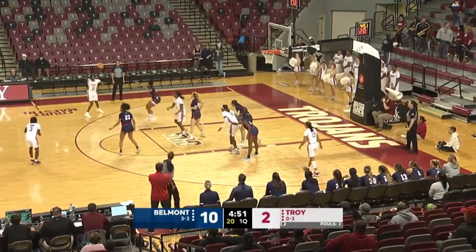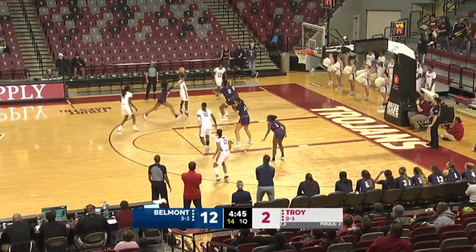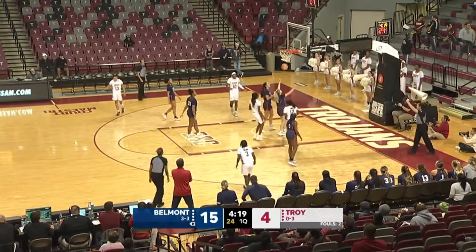Nia Daniel driving in. Nia Daniel kicks it out to Sticks. Sticks drives, kicks to Maymay. Maymay around the screen, pull-up jumper from Holman. And Belmont's lead is 15-4.